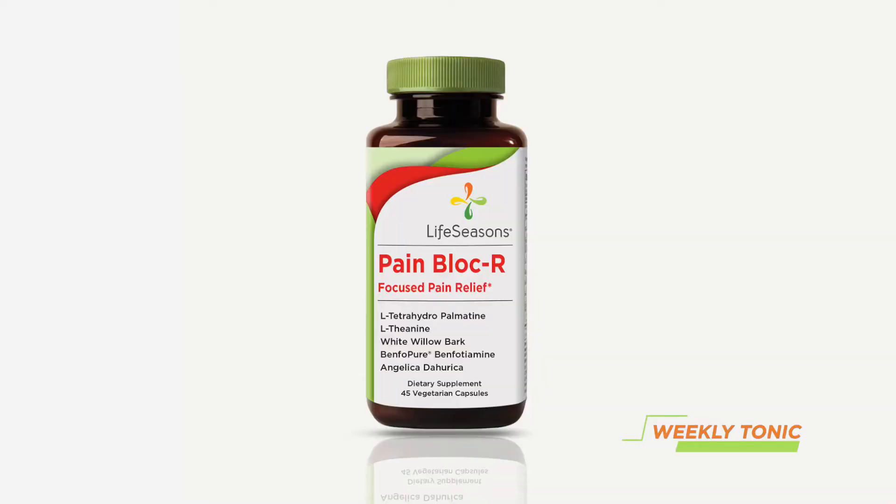These herbs are used together in traditional Chinese medicine to support pain management, and you can find them in our product called Pain Blocker. Our hope is that if you, a family member, or a customer feels pain, that you find these herbs of great benefit. Thank you so much and we'll see you next week.